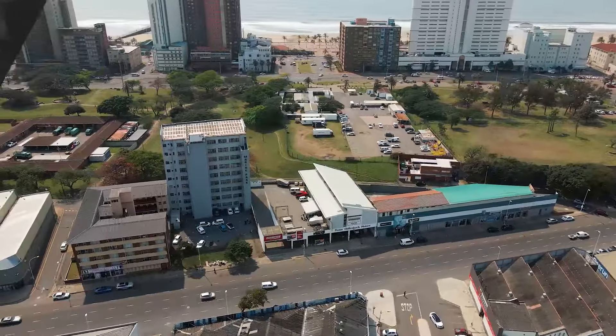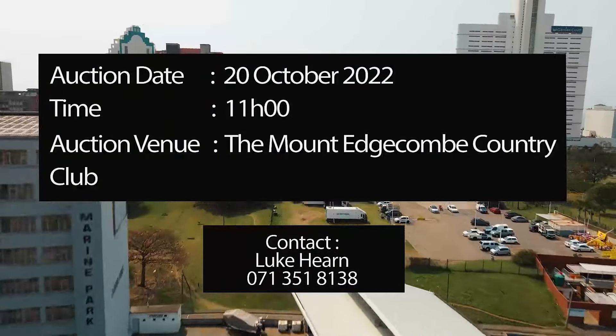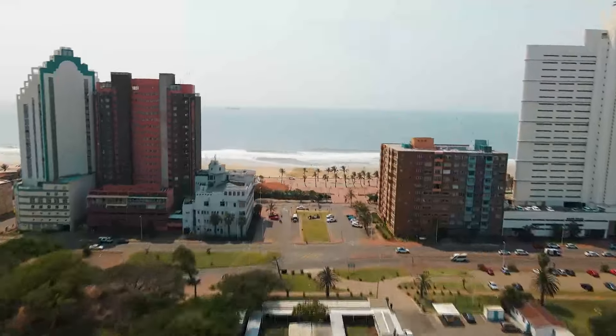For more information about this property and to arrange a viewing, please contact Luke on 071 351 8138.